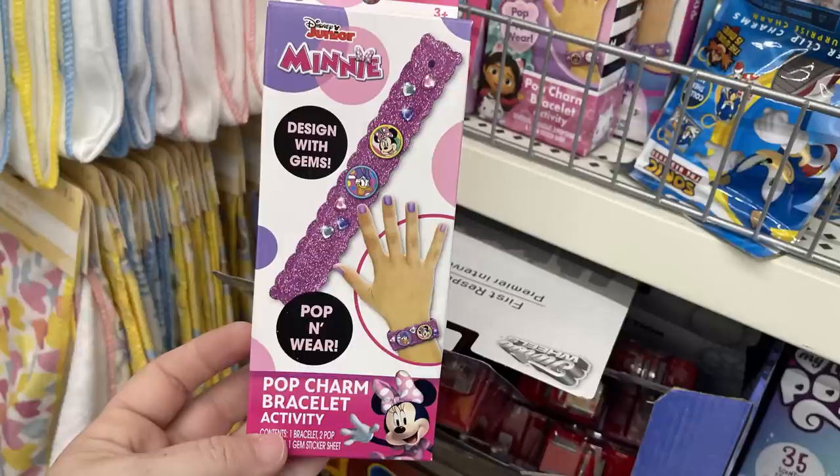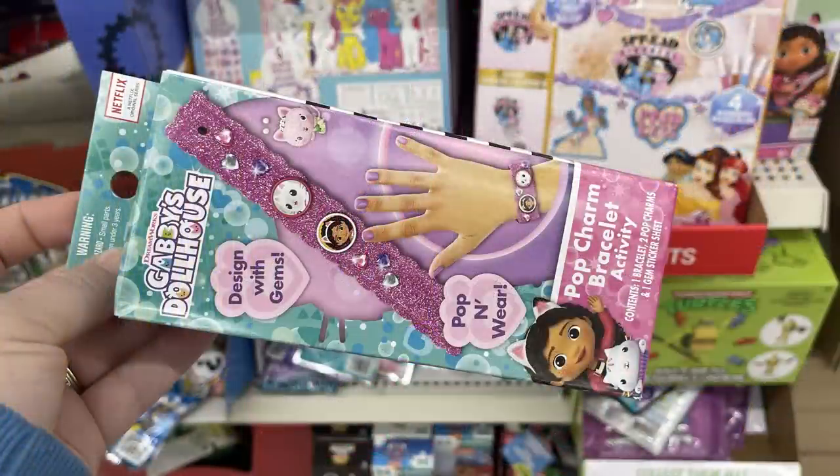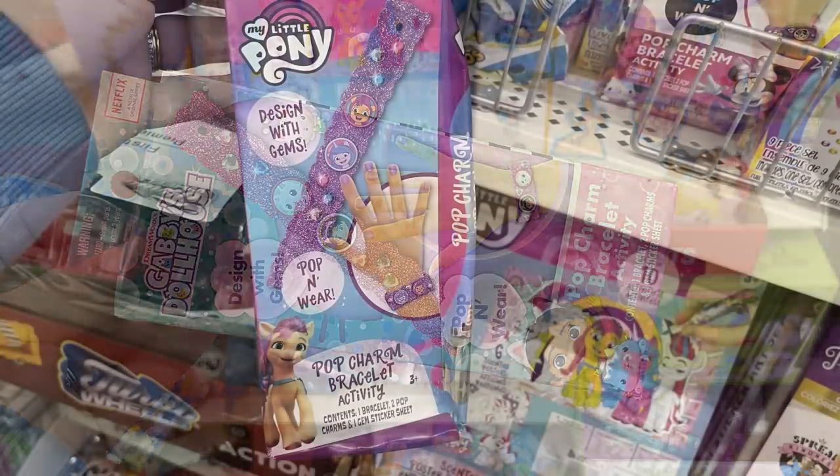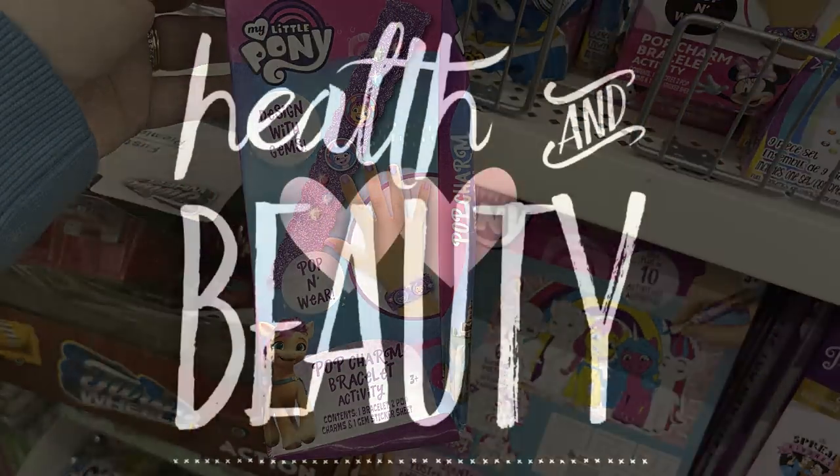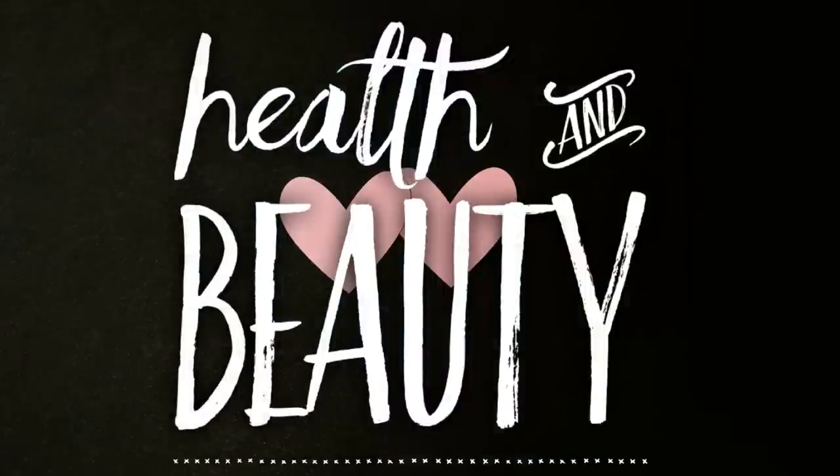These kids DIY fashion Barbie accessories let you make a tie-dye Barbie dress - it comes with the markers, directions, a water pipette, and the dress. There are also bracelet making pop-and-wear bracelets, and kits for Mini Mouse, Gabby's Clubhouse, and My Little Pony. Now for the health and beauty section, we'll start with the cosmetics.